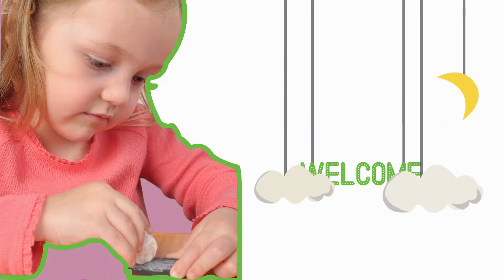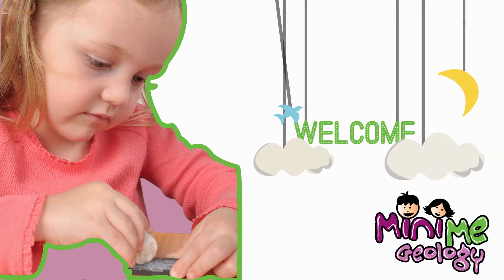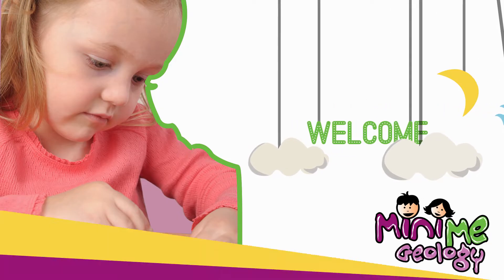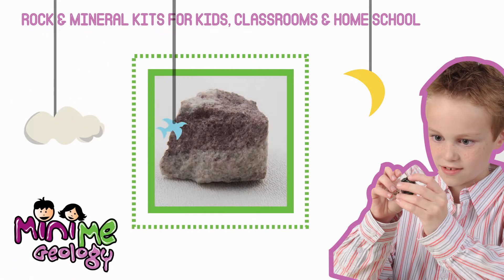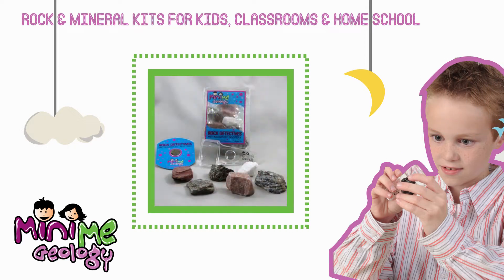Welcome to Ask a Geologist brought to you by Mini-Me Geology. We make earth science exciting with fun rocks, cool minerals, fascinating experiments, awesome kits, and the answers to your geology questions. Mini-Me Geology is where kids rock, so let's get rolling.